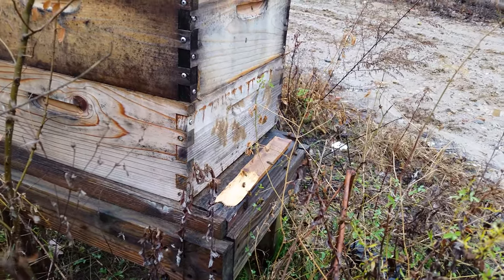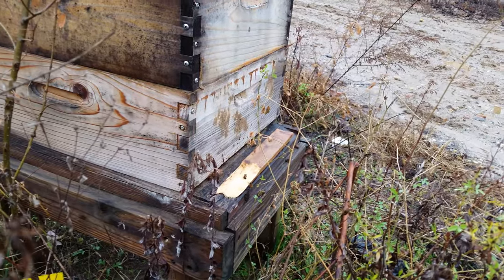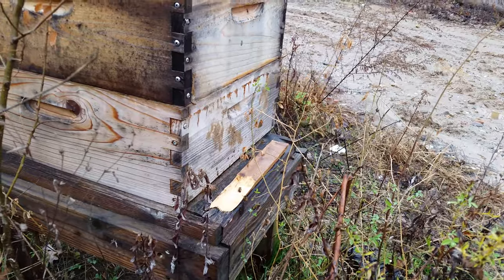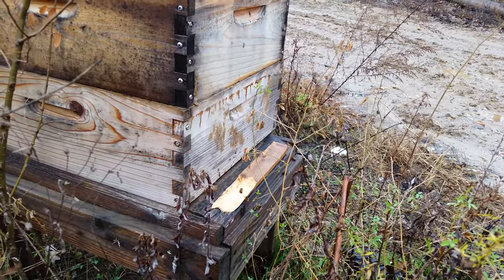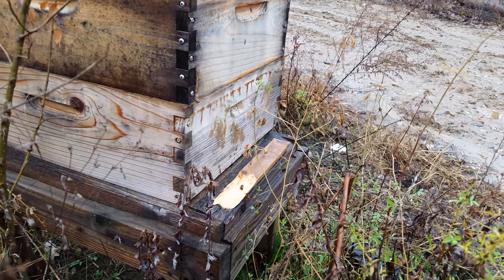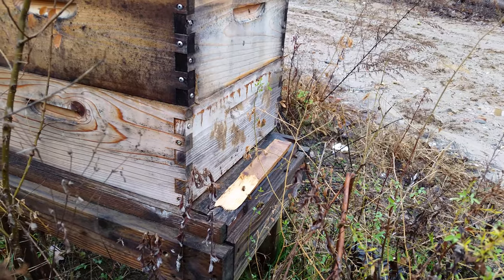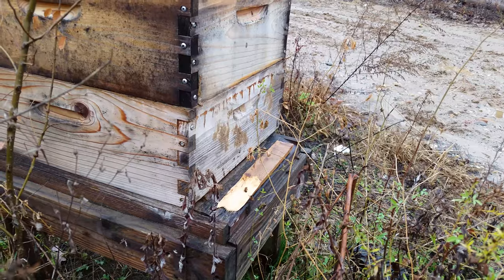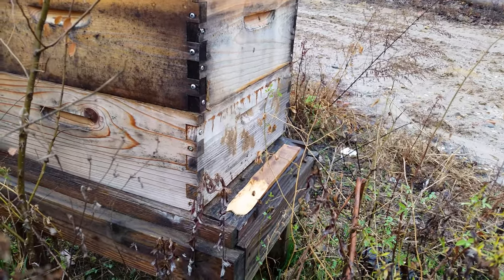Of course this time of year there's really no forage, but they could go out and get water. Just some simple observations — temperatures have been swinging wildly this year. We should be getting freezing temperatures virtually every night now, but we are not. Today it's approximately almost 60 degrees. Unseasonably warm. This is absolutely crazy.